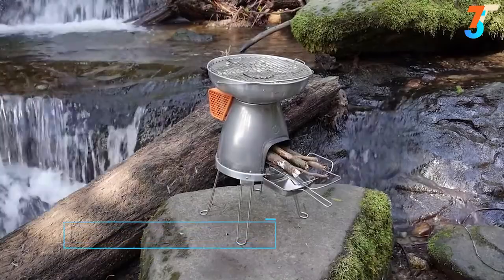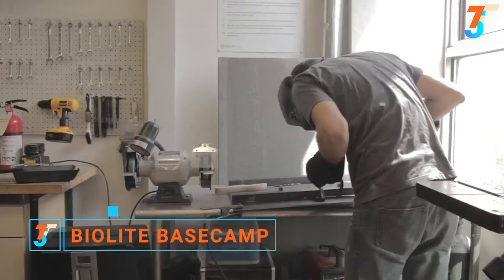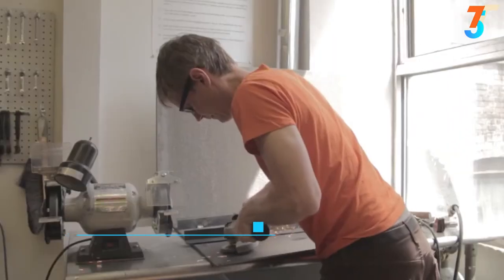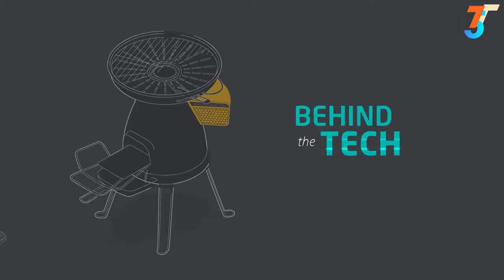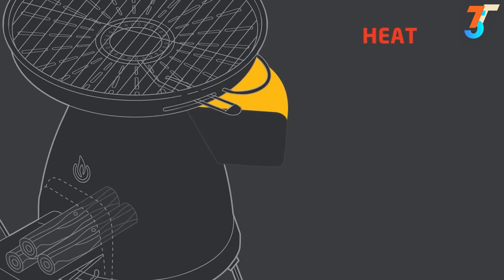Introducing BioLite Basecamp — complete cooking, grilling, and charging for groups. We're the founders of BioLite and co-creators of our core technology found in the camp stove, home stove, and now in the Basecamp stove. The Basecamp converts heat from the fire into usable electricity via a thermoelectric generator housed within the orange power pack.